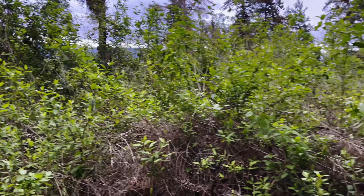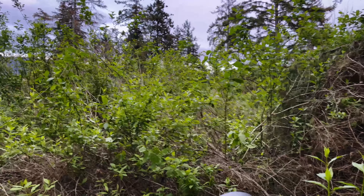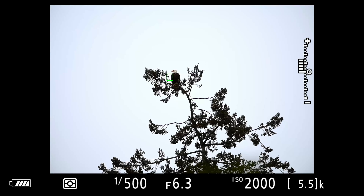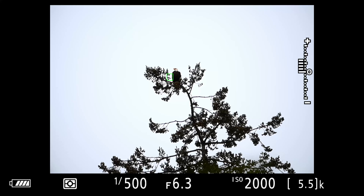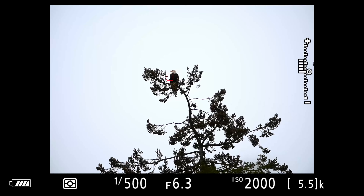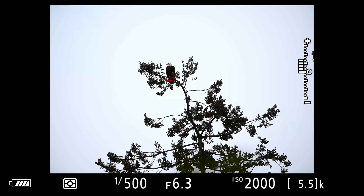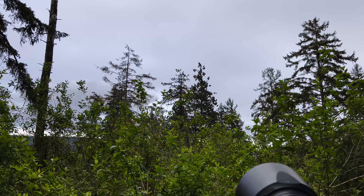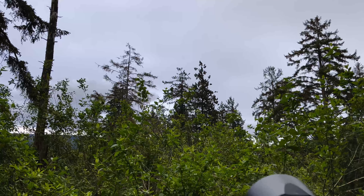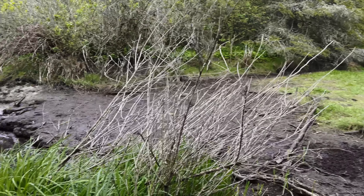Oh, that's a clearer shot of the eagle — let's get a shot of that. Awesome birds. Might be a different sparrow, yeah.